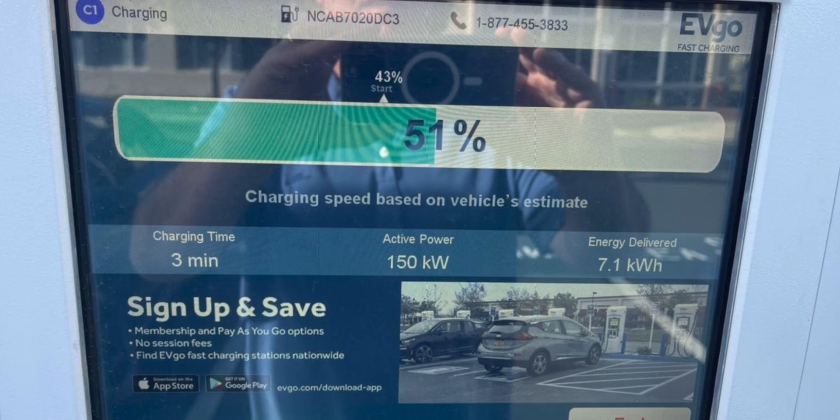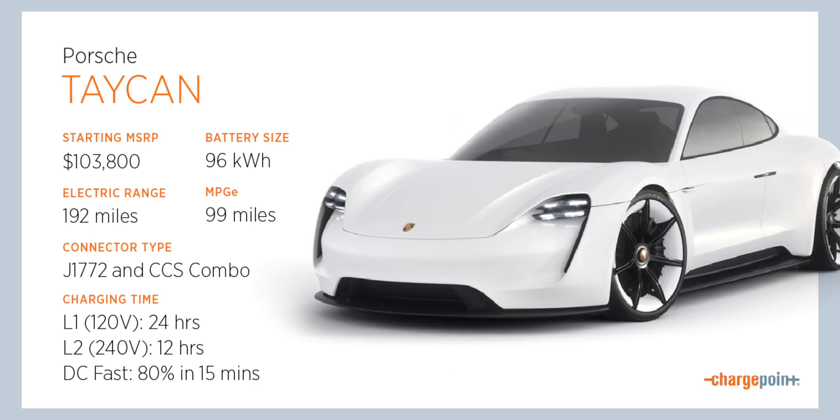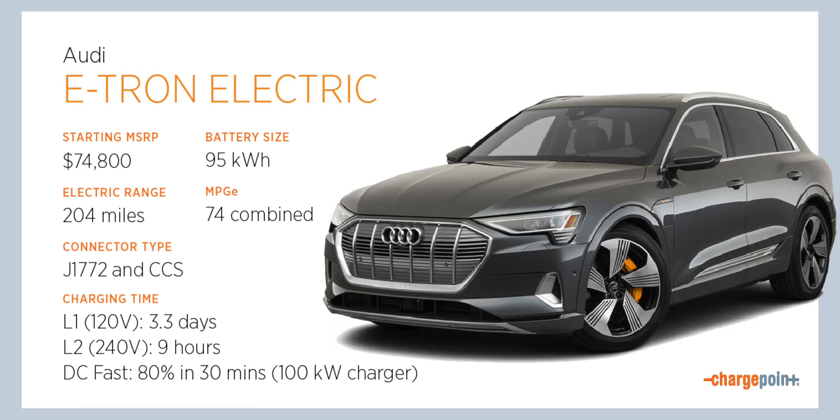For non-Tesla chargers, you'll need to reference the screen at the charger — at EVgo, for example, the screen will tell you what kilowatts are supported at that station. You'll also want to know how many kilowatts your specific electric vehicle supports, so be sure to look into that. The higher it supports, the faster charging you'll see, and when road tripping, that's an important factor to know before you hit the road.